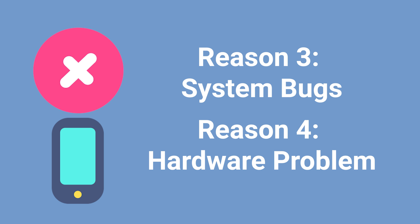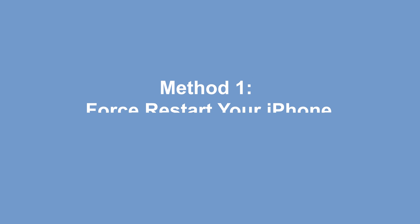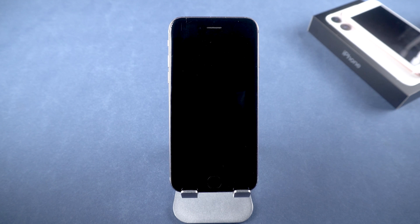Don't worry about it, follow me. Method one: force restart your iPhone. When you face an iPhone issue, the first thing you should try is a hard reset.